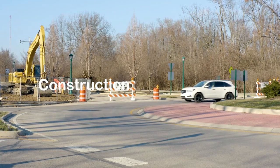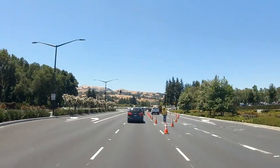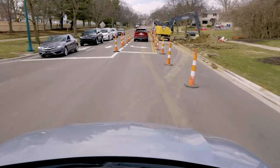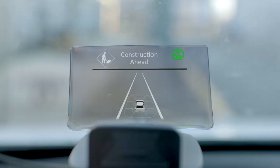Construction work zone detection is another feature that Honda is developing to help keep drivers safe. When approaching construction work zones where lanes may merge or speed limits change, drivers are alerted to these road conditions so they can safely drive through them. Caution, construction zone.